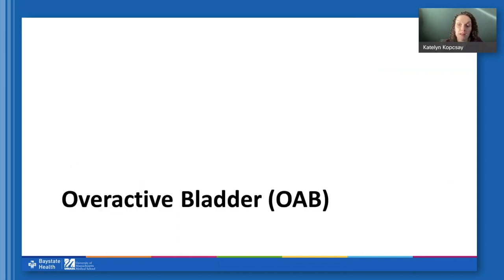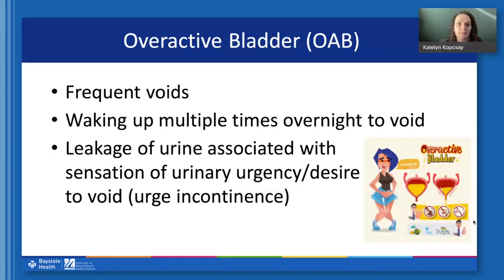Next, we'll move on to the other main kind of incontinence: overactive bladder and urge incontinence. This is characterized by your bladder inappropriately contracting, and the bladder is often very sensitive — so with just a little bit of urine in it, people feel like they really need to go and are going very frequently. They may also be getting up multiple times at night, and they might be leaking when they get that urge to go because they just can't get to the bathroom fast enough — that is urge incontinence.